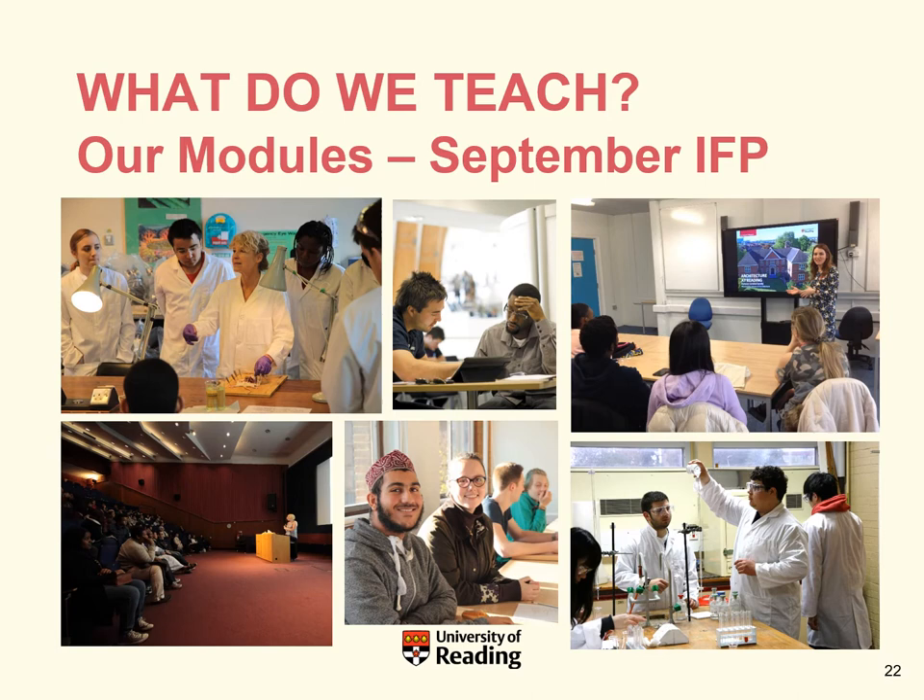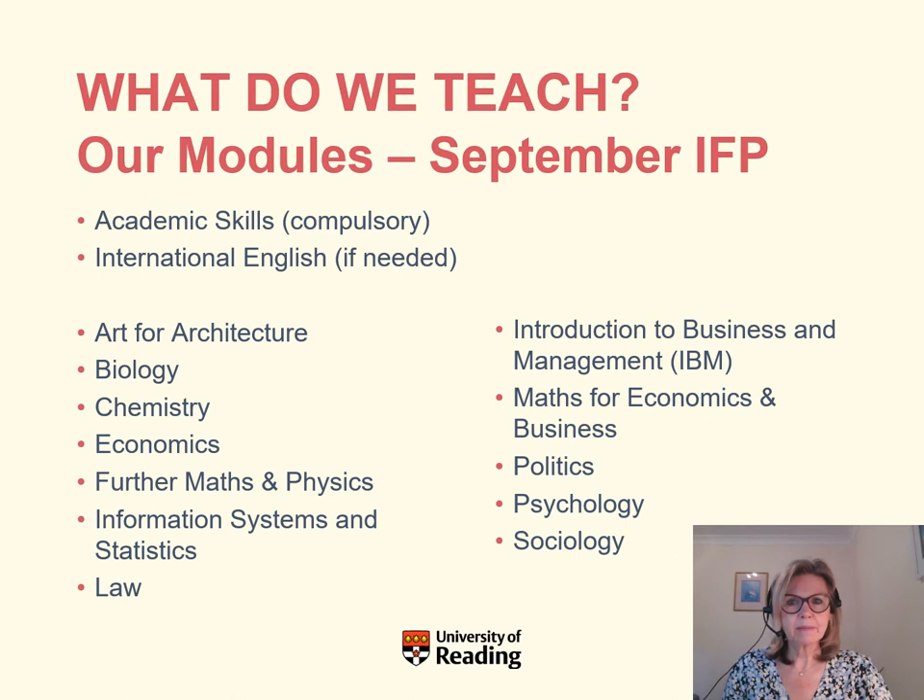Let's look at the modules we teach on the September entry IFP. First, there is one compulsory module for all students: the Academic Skills 20-credit module. Then, if your English isn't quite at the required level for undergraduate study, you would also take the International English module, which is 40 credits. There is also a list of optional modules, some of which may be compulsory for specific progression degrees — for instance, if you're going on to a chemistry degree, you'd be required to study the chemistry module.